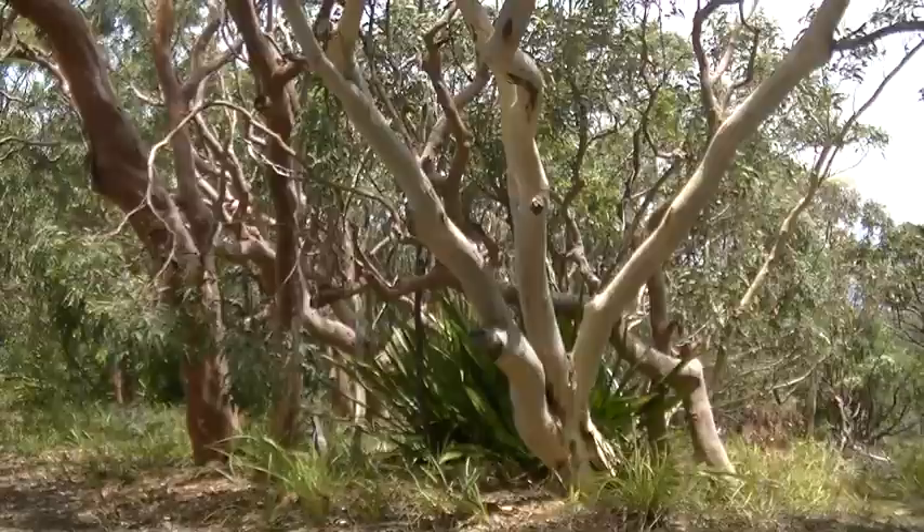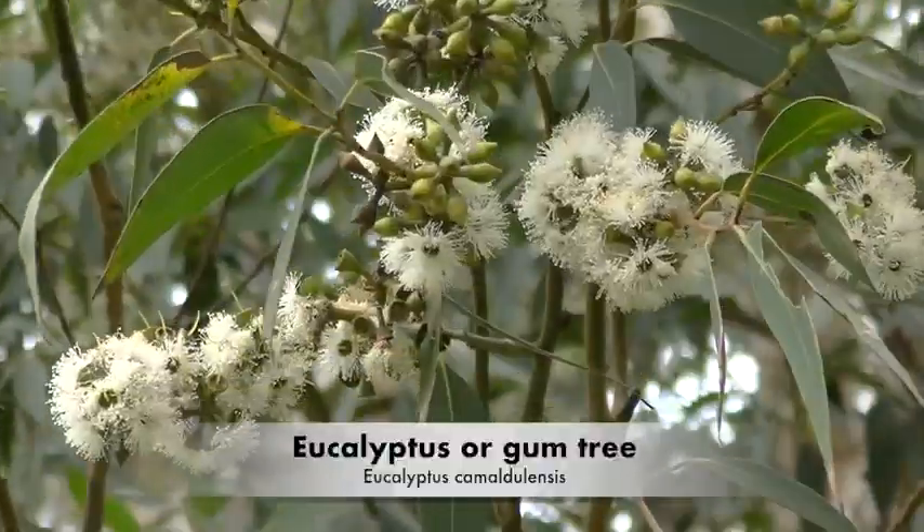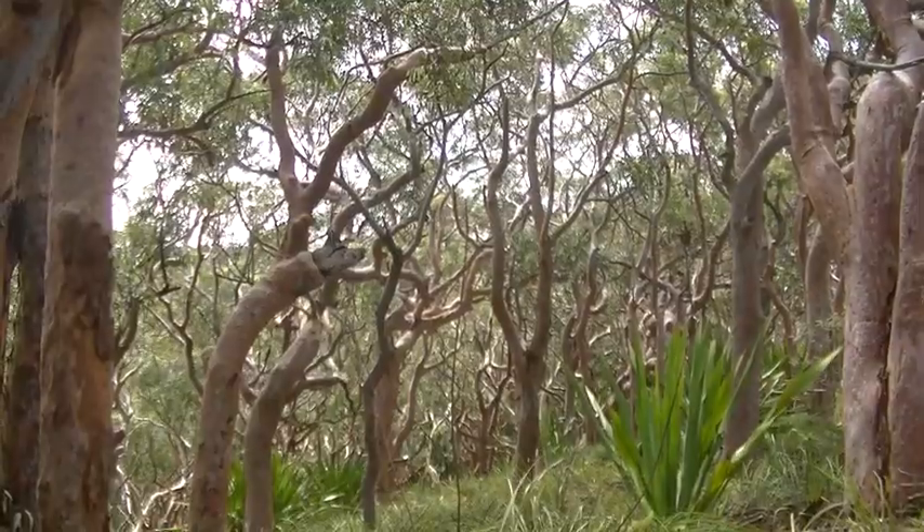Hi folks, this is eucalyptus, or gum tree. Eucalyptus camaldulensis, also known as red river gum, murray red gum, or river red eucalyptus.